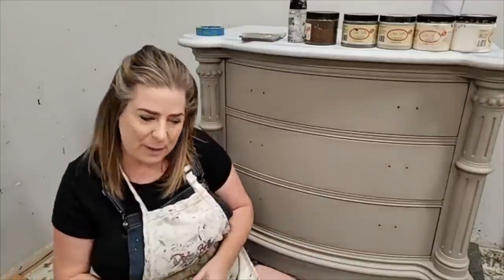Hi everyone, happy Thursday! You guys are live here on the Dixie Bell Paint Facebook and Instagram pages. My name is Brandy, I am the owner and artisan behind Brush by Brandy, and I'm a Dixie Bell Paint brand ambassador. I've been here live with you guys every Thursday evening. My husband Sean is here behind the camera — if you guys have any questions he's gonna read them off to me as we go.